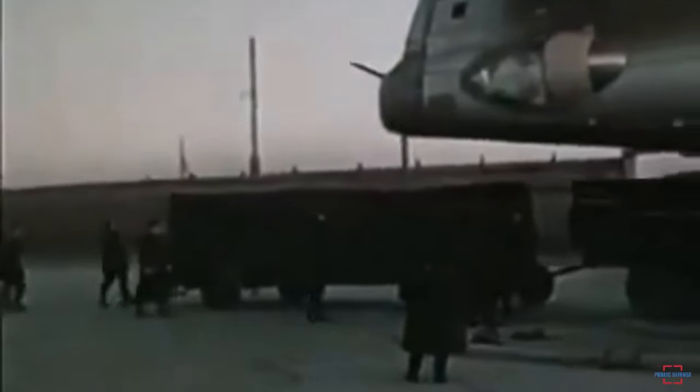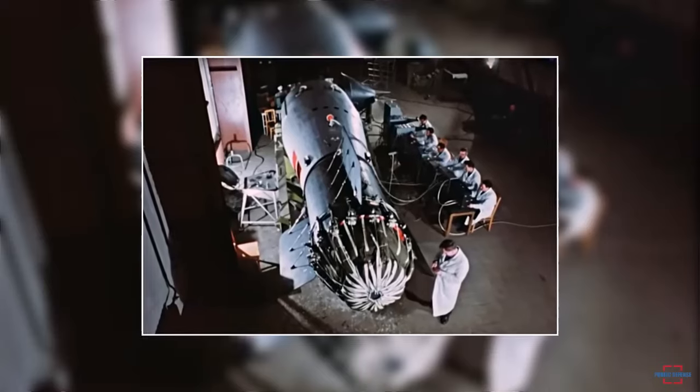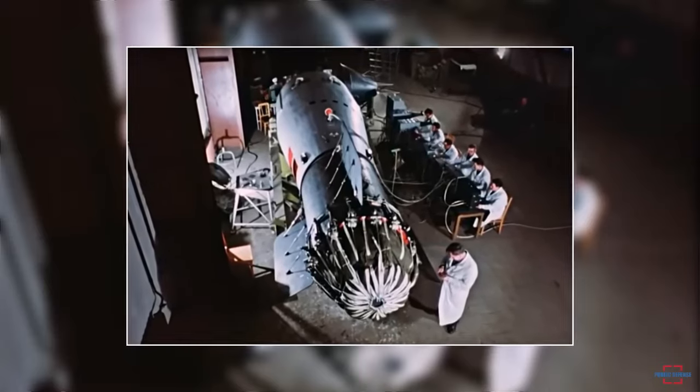The RDS-37 was designed by Soviet physicist Andrei Sakharov, who played an important role in the design and research of thermonuclear technology.